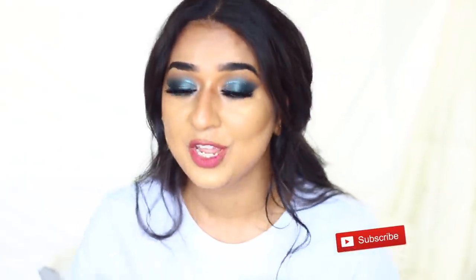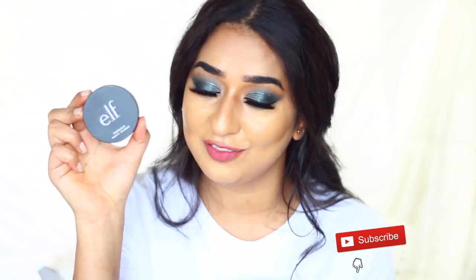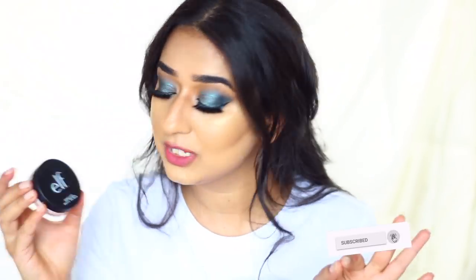The primer is full and it is the Putty Primer by ELF. ELF is a very affordable brand, as you already know. ELF has launched the Poreless Putty Primer, and it is so popular that they launched 2 other products in this edition: Putty Primer Luminous Finish and Matte Finish.